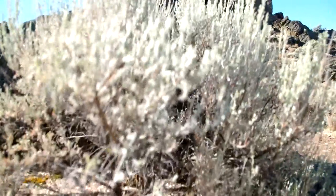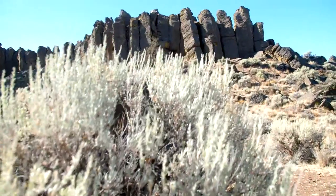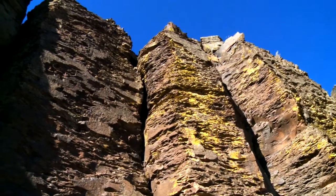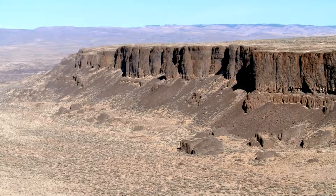Some areas were left barren by the floods, while others benefited being enriched by new topsoil. The floods picked up the soils and then redeposited them downstream when the water stopped. The Pasco Basin, for instance, down by the Tri-Cities, there's good soils there because the soils were picked up here and then dropped down there.